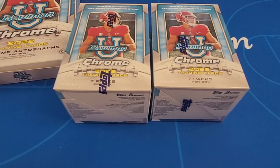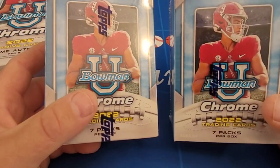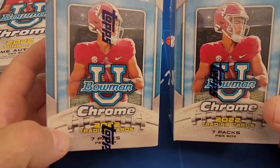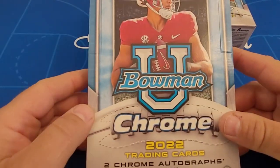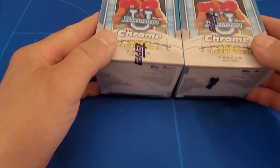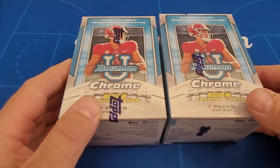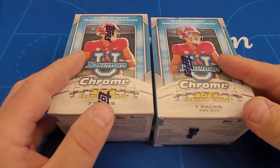Hey everyone, welcome back to Brooklyn Cards. Thank you for joining us. Today we are visiting or having a look at these Bowman University Chrome Blasters. Earlier in the year we did the hobby of Bowman Chrome University. The draft has taken place since that hobby box video, so I thought we'd take a look at some blasters today.